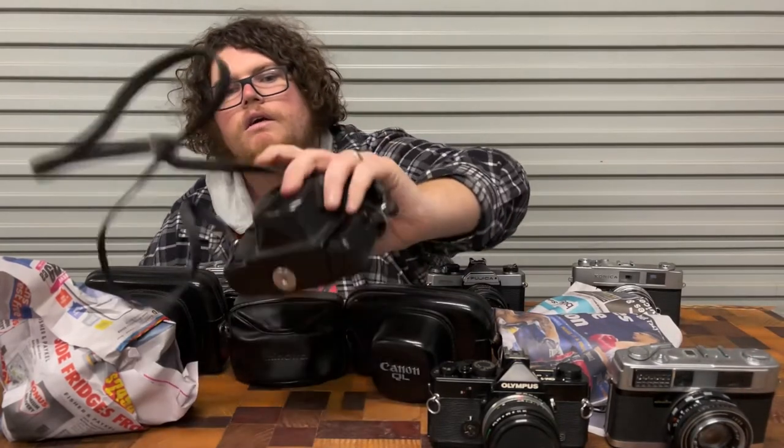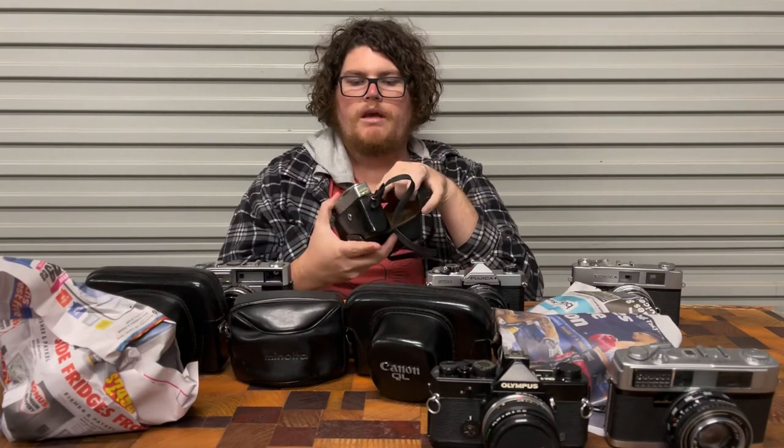Let's go in this far. Minolta — an ALF. And this one has a 38mm f2.7, so a bit wider.